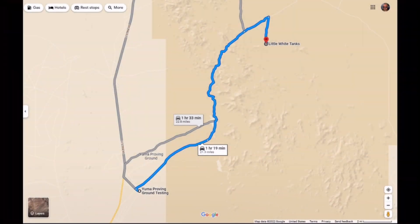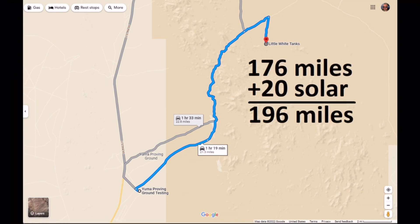After fully charging in Yuma, the route goes north on 95 before heading east into the Yuma Proving Grounds. The camp for the first day will be at the Little White Tanks camping spot, about 53 miles from Yuma. This will leave the remaining range in the truck at 176 miles, which will be supplemented the next day with solar for a gain of 20 miles. I want to say at this point that I made an effort to never let the state of charge fall below 100 miles of range, because you never know when there could be a medical emergency or a flash flood and you need to get 100 miles away quickly.